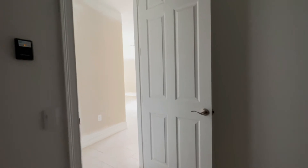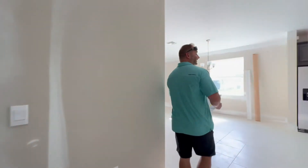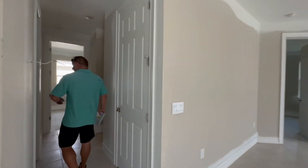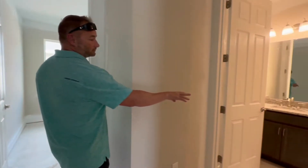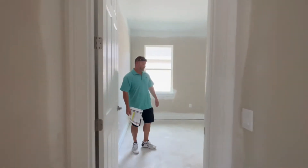Storage is at a premium in Florida without basements, so that extra garage depth would come in handy. Back to the main living area — we have our inside laundry, we have the guest bath, and then we have bedroom number one.